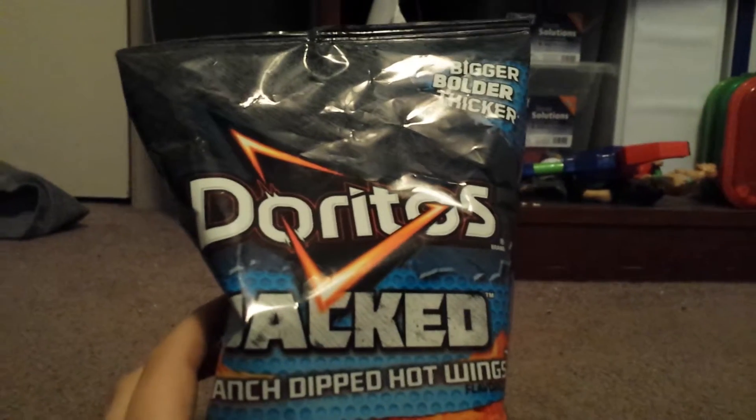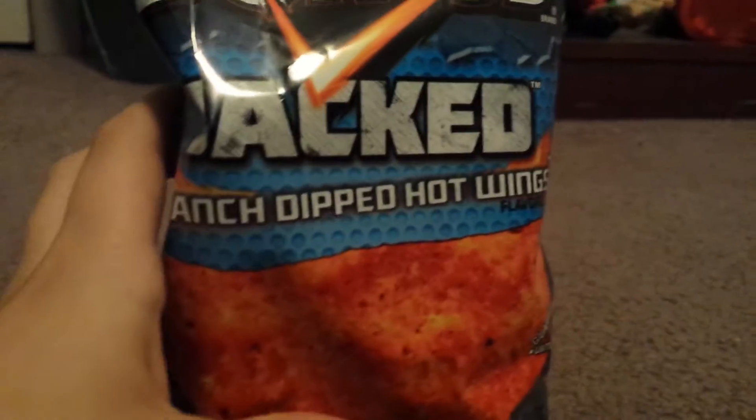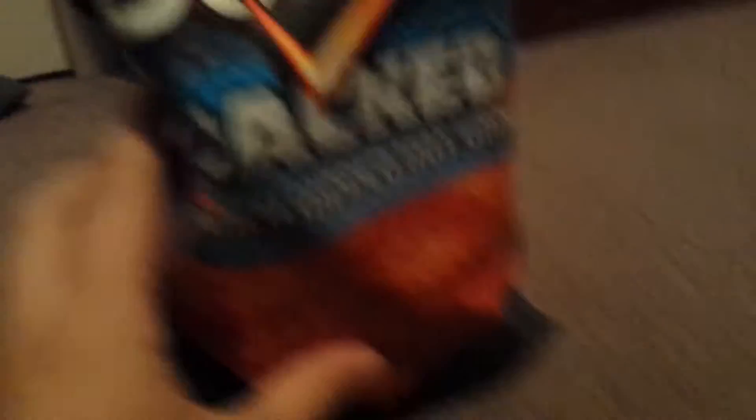I picked up from the gas station Doritos Jacked — boulder, bigger, thicker — ranch-dipped hot wings flavored. So I'm going to try these out, and that's mainly what this video is about.